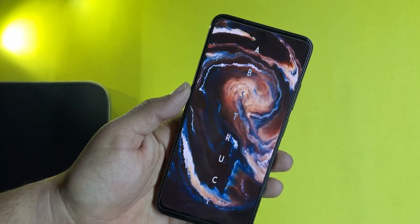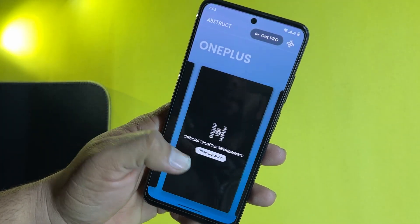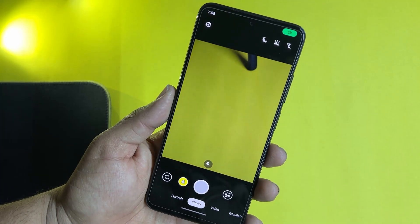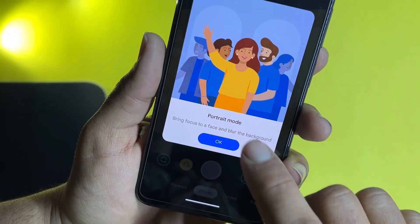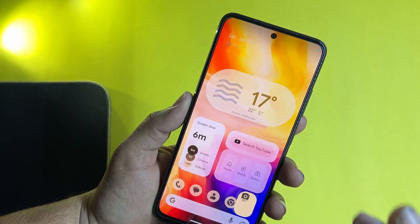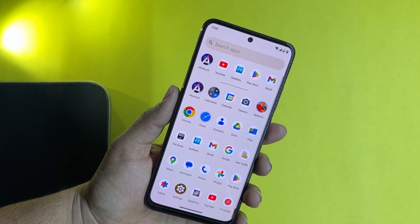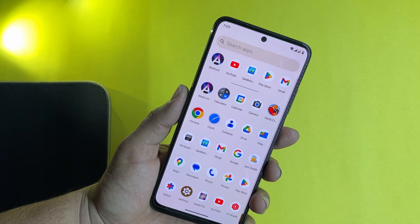By the way, we also have the Abstract application for amazing wallpapers. You can simply download and apply a lot of amazing wallpapers using only this application. And in the camera, we have Google Camera pre-installed. As you can see here we have portrait mode, photo mode, video mode, and translation. This may be the Go mode of Google Camera. If you want more features like slow motion, time-lapse, and others, you can go for Open Camera from the Play Store or a full Google Camera mod.